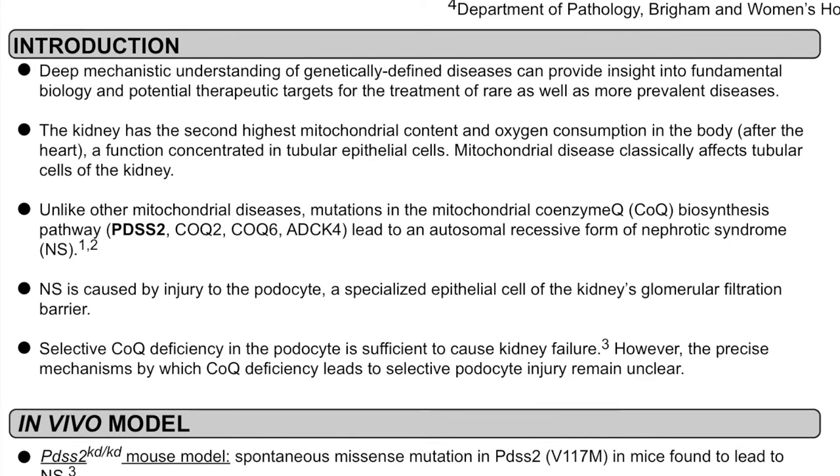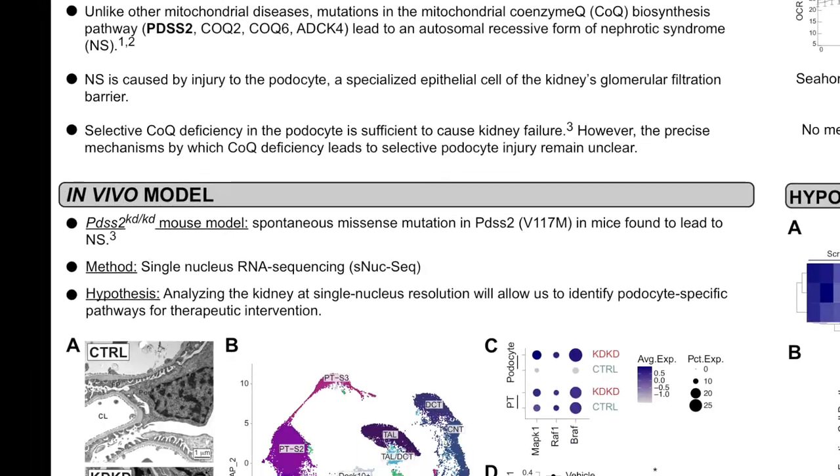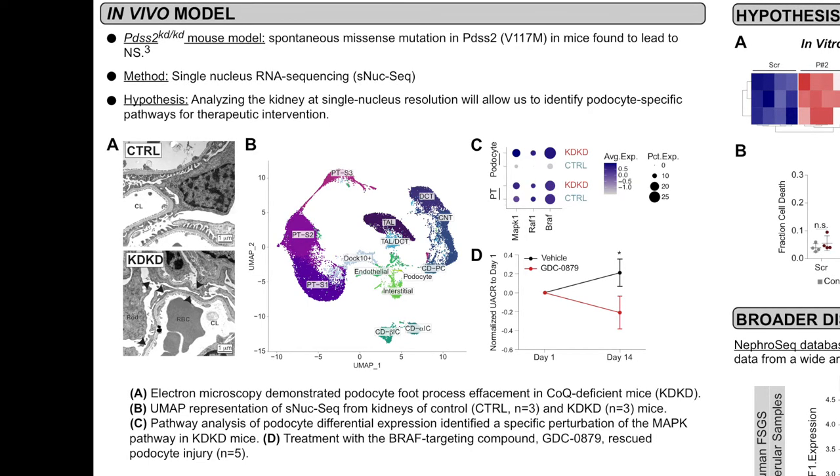As you know, nephrotic syndrome is caused by injury to the podocyte, a specialized epithelial cell of the kidney's glomerular filtration barrier. However, the precise mechanisms by which CoQ deficiency leads to selective podocyte injury remain unclear. To answer this question, we used the PDSS2-KDKD mouse model. This model has a missense mutation in the PDSS2 enzyme, and these mice have been previously characterized to have nephrotic syndrome. We chose to do single-nucleus sequencing on these mice, hypothesizing that the resolution afforded by single-nucleus sequencing would allow us to identify podocyte-specific pathways for therapeutic intervention.